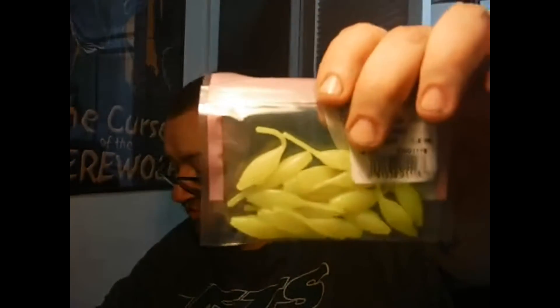Next thing we got is the Panfish Assassin Tiny Shad. These are one and a half inch lime chartreuse little grub tails — tournament winner's choice. They are pretty cool. These retail for $3.19 a piece.